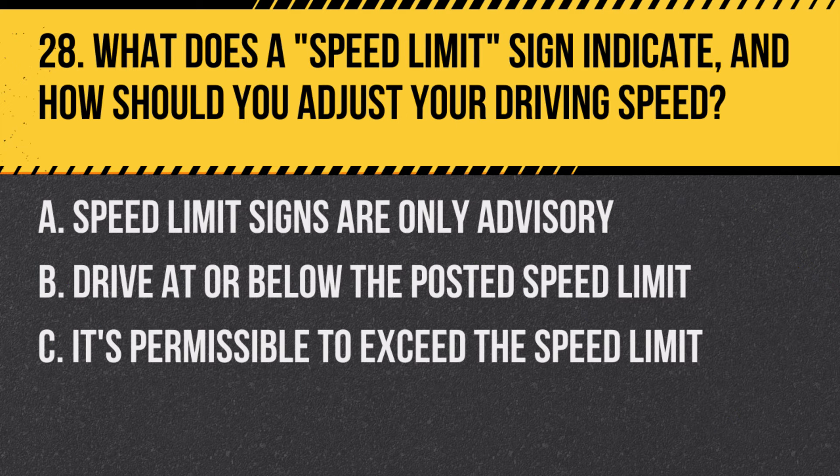Question 28: What does a speed limit sign indicate and how should you adjust your driving speed? A. Speed limit signs are only advisory. B. Drive at or below the posted speed limit. C. It's permissible to exceed the speed limit. Answer: B. Drive at or below the posted speed limit. This sign sets the maximum legal speed.